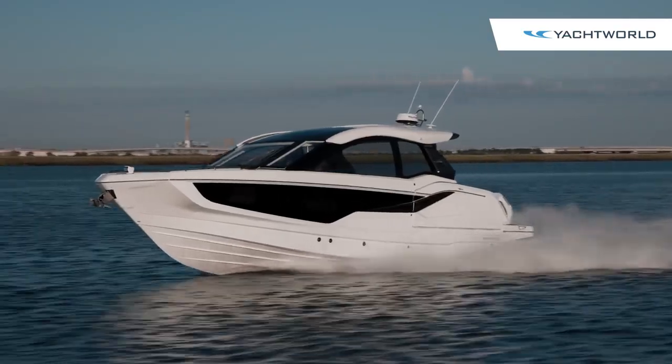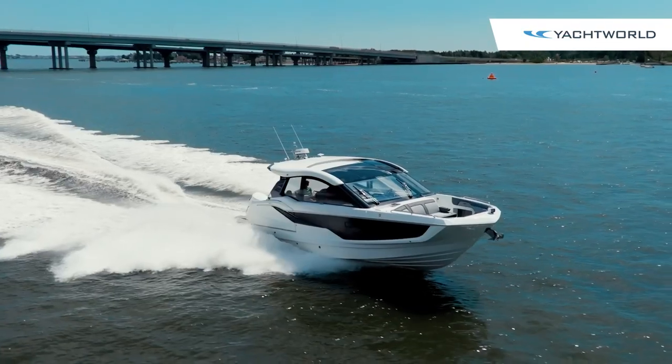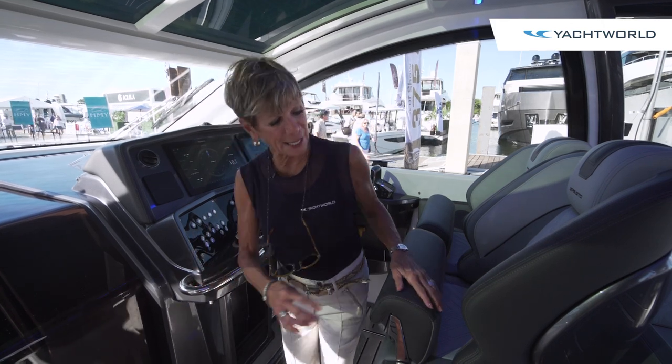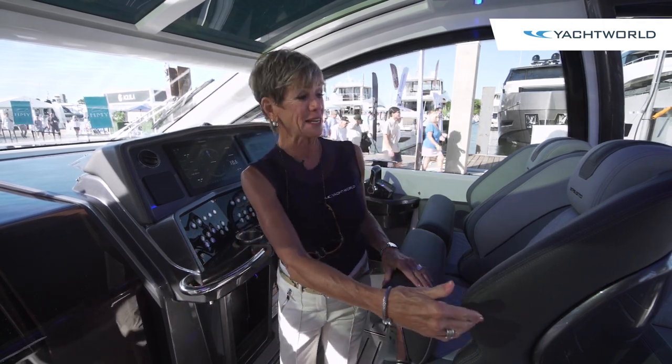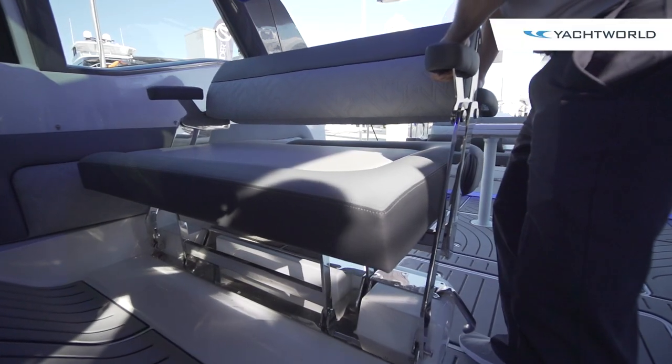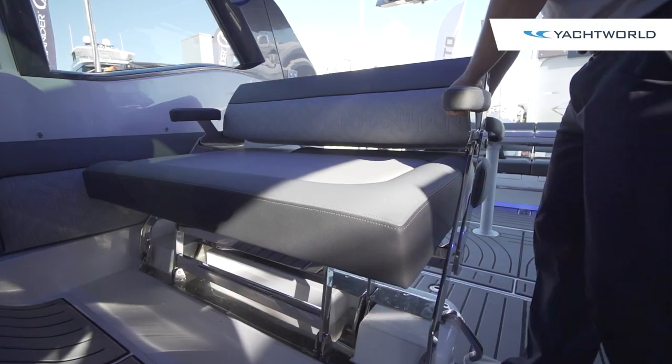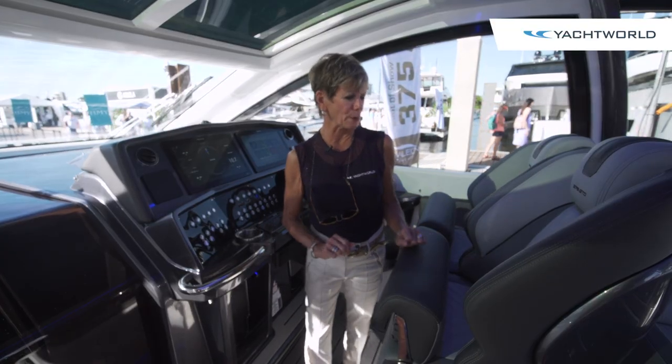There's a lot more going on at the helm, so let's go there next. As we step up to the helm, we pass an interesting feature — the aft-facing bench seat from the entertainment area can flip and become a forward-facing passenger seat as well. So again, a lot of moving parts here.